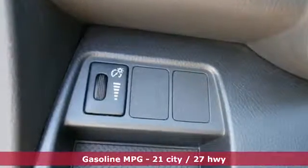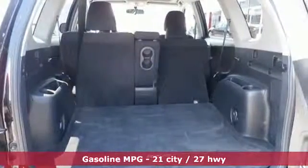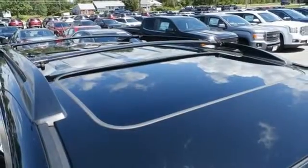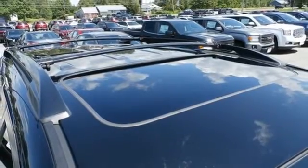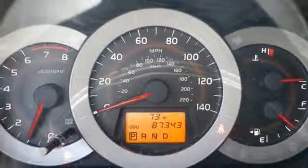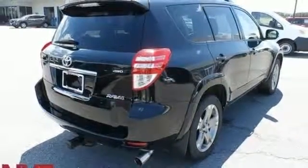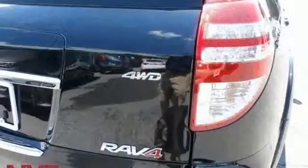Auxiliary audio input, power heated mirrors, manual tilting steering column, wireless phone connectivity, manual telescoping steering column, inline 4-cylinder engine, aluminum wheels, sports suspension, and automatic transmission. Comfortable, convenient quality.